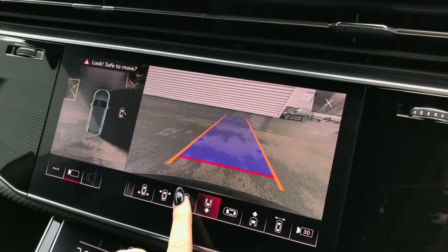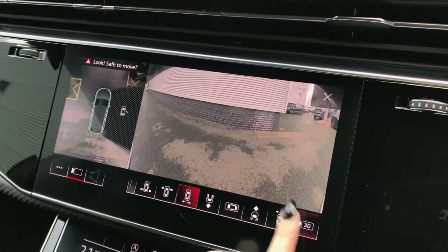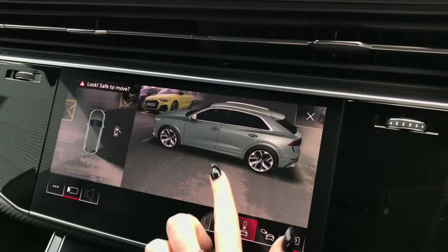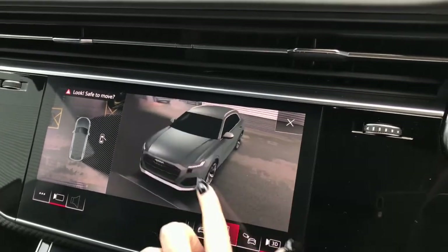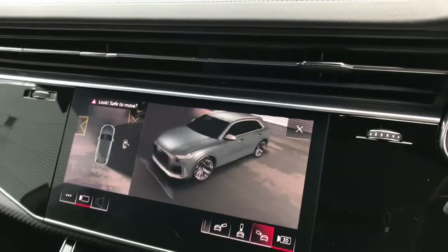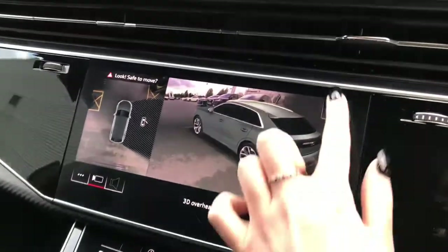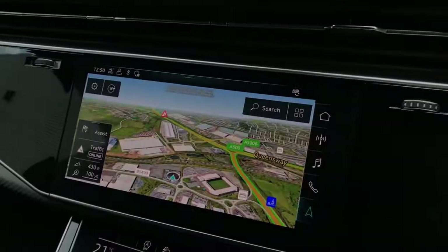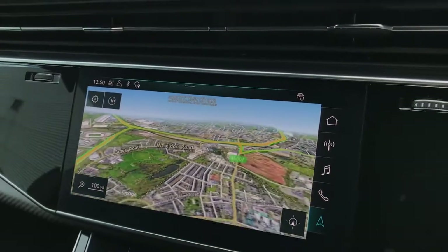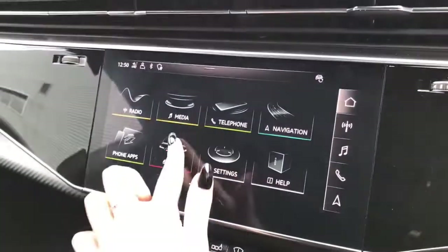The driver can choose exactly which view they would like at any time via the selections at the bottom. The parking systems plus also features a 360 degree 3D view of the vehicle to show exactly what is around at all times. On this display you can also use the navigation system, again with the Google 3D maps. The Audi RS Q8 also features the Audi smartphone interface with Apple CarPlay and Samsung integration.